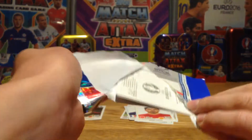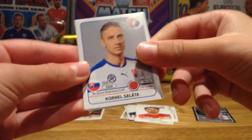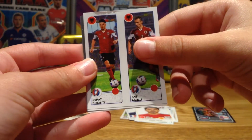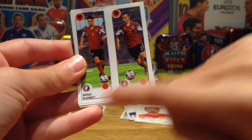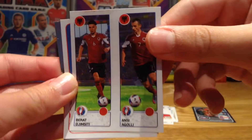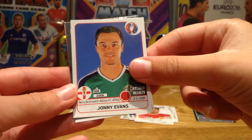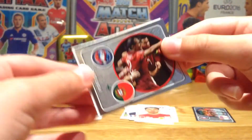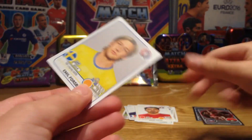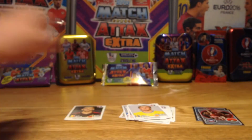Next up we have Saleta... I can't pronounce that name, and Anagoli from Albania. Look at that damage — poor Johnny Evans from Northern Ireland and West Brom. We also have another shiny of Portugal — the Euro winners — celebrating, and Forsberg from Sweden.